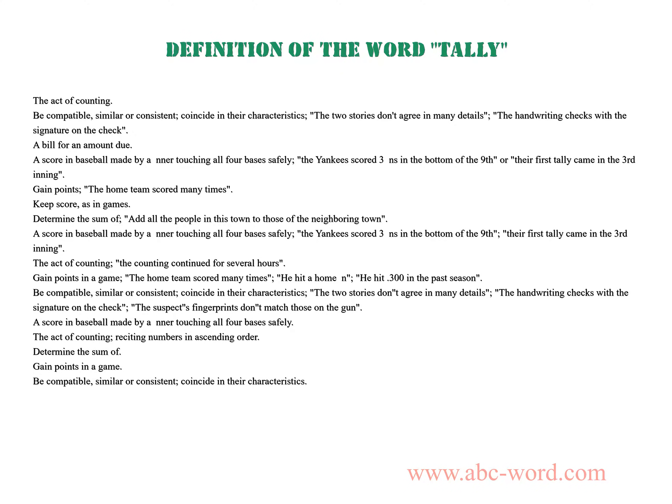The act of counting. Be compatible, similar or consistent, coincide in their characteristics. The two stories don't agree in many details. The handwriting checks with the signature on a check.